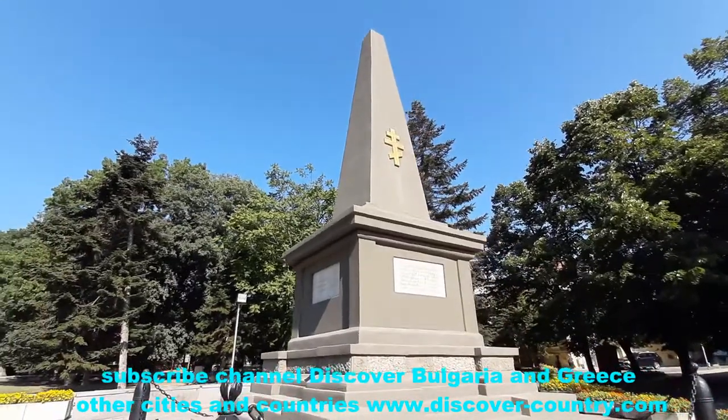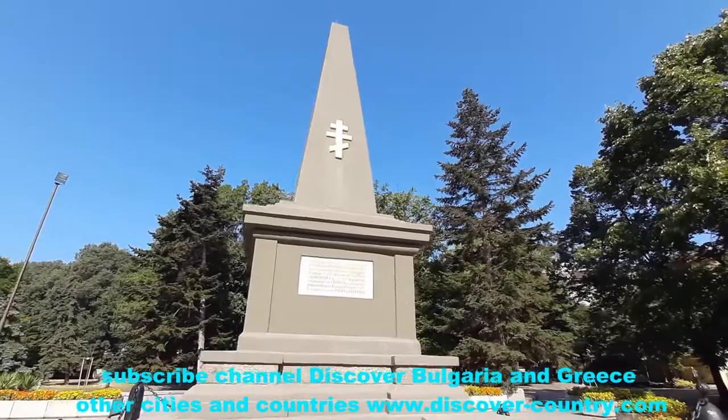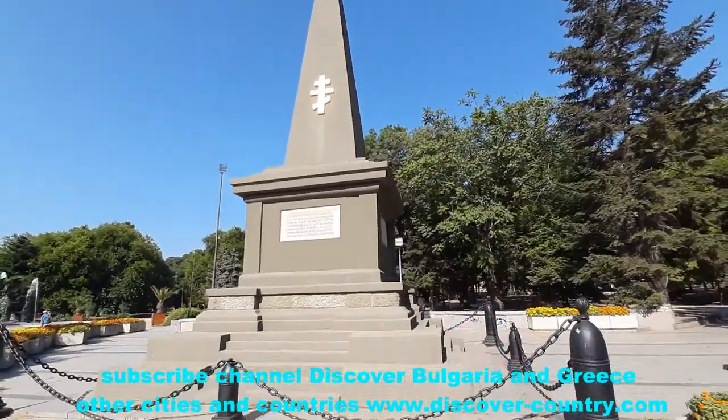there is a small monument to the fallen in the Bulgarian-Serbian War of 1885. It was a really senseless war between fraternal peoples.